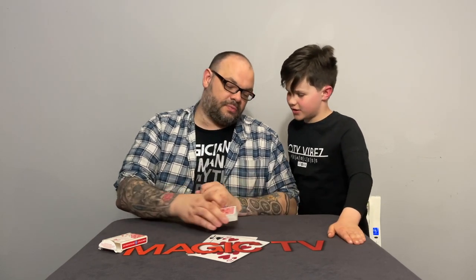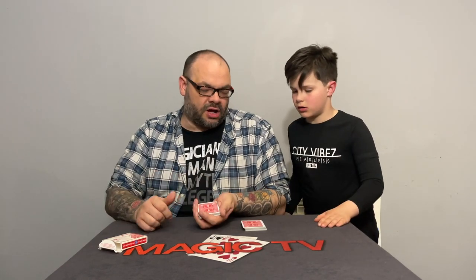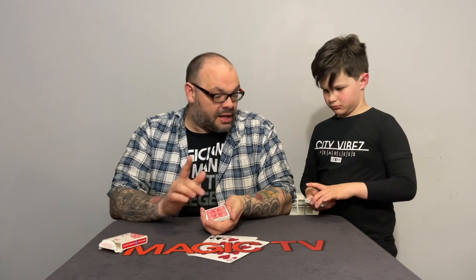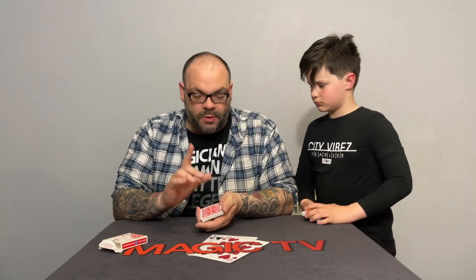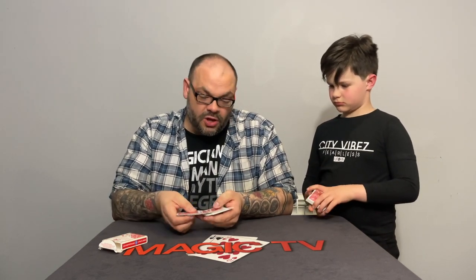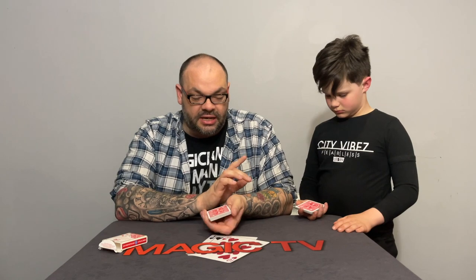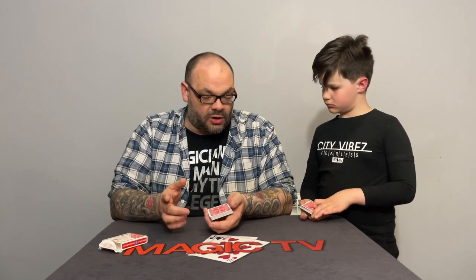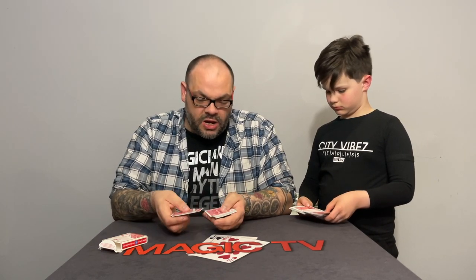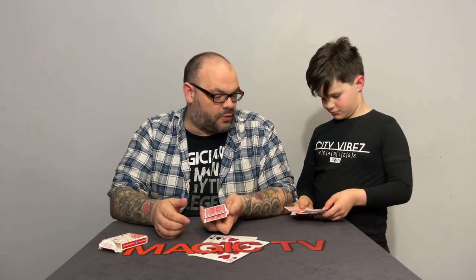I'm going to give the deck a couple of cuts — you and me. I want to cut about half the cards there, as equal as you can. Now pick up half the cards, I'll pick up half the cards. Do not look at the faces. Don't show the faces to anyone else at any point. Hold them as if you're about to deal. When I say go, you're going to spread through and look for a card you like the look of, and stick it forward in the pack. At the same time, I'm going to look for a card and stick it forward. Tell me when you've got one. Go.